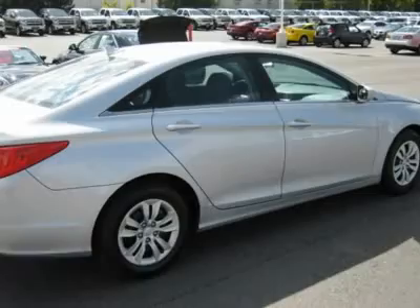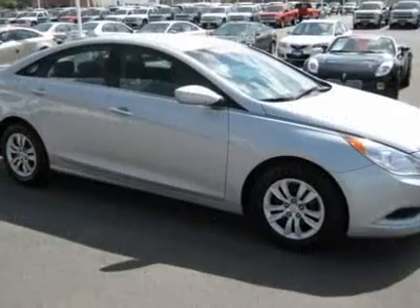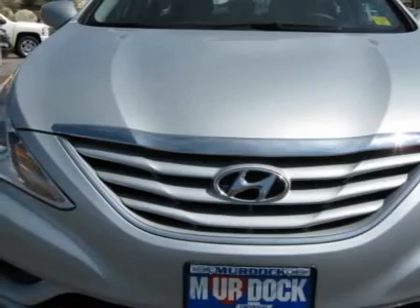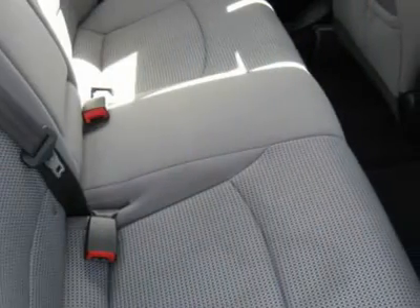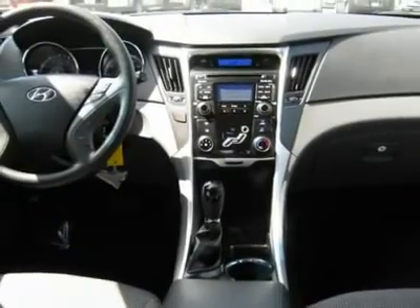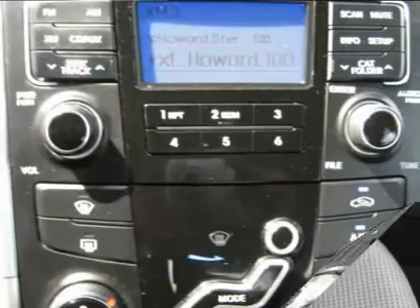Remainder of powertrain warranty applies. Live outside the state of Utah? No problem — we can deliver the vehicle to you, or pick you up at the airport. We make internet shopping fun and easy no matter where you live. Call one of our specialists today at 801-497-6596.